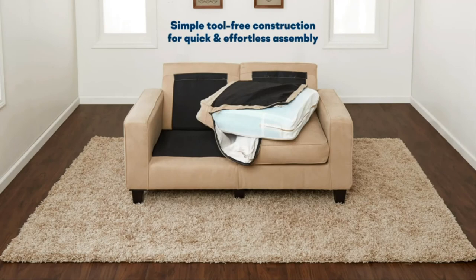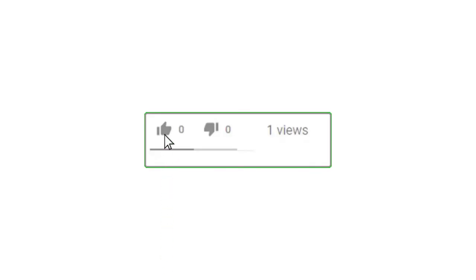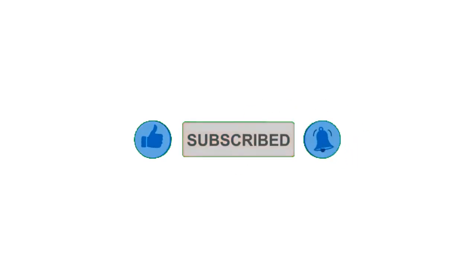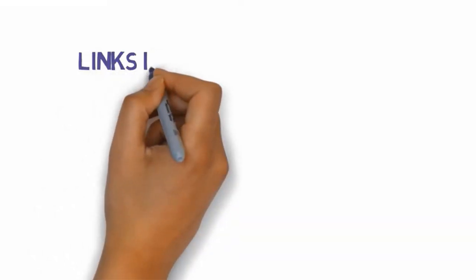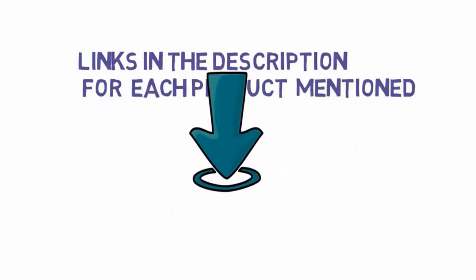That's all for now. If you enjoyed this video, please go ahead and leave a like and comment, and make sure to hit that subscribe button and enable your notification bell icon to get the latest videos from our channel. Be sure to check out the description for links to find the most updated pricing on all the products mentioned in this video.